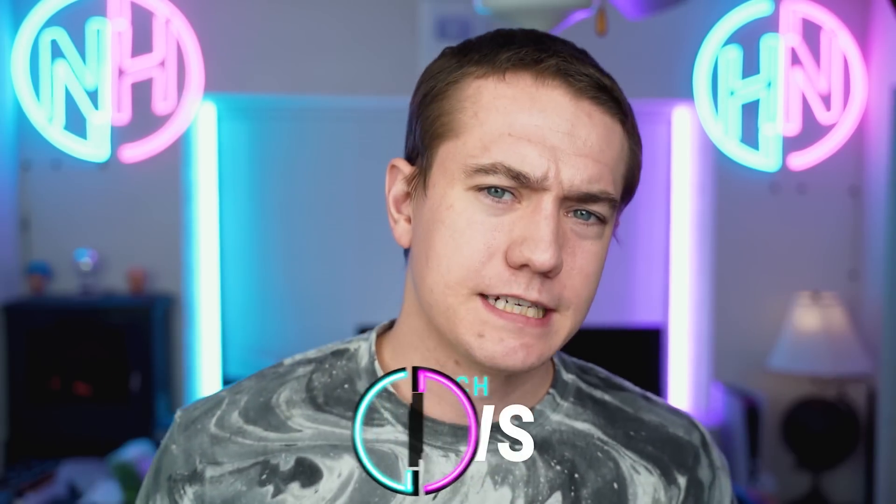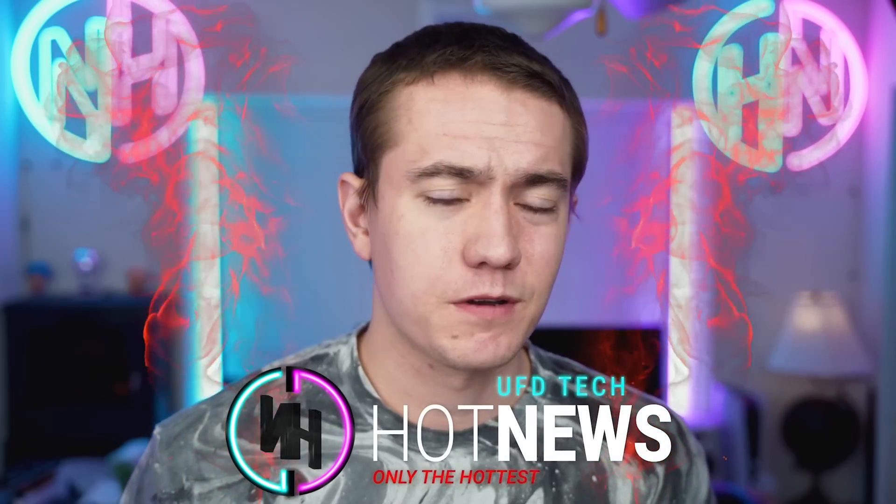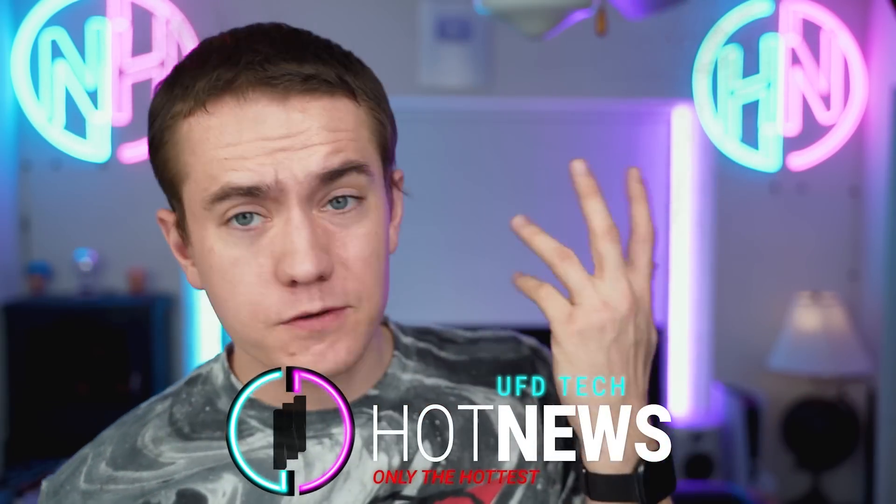Happy Thursday everybody, welcome back to your latest episode of Hot News. I'm your host Brett. We're going to be talking about the greatest tech news going on in the world right now, including ray tracing on your Super Nintendo Entertainment System, an Nvidia event planned for some time soon, and the UK might be banning scalpers who buy stuff with bots.